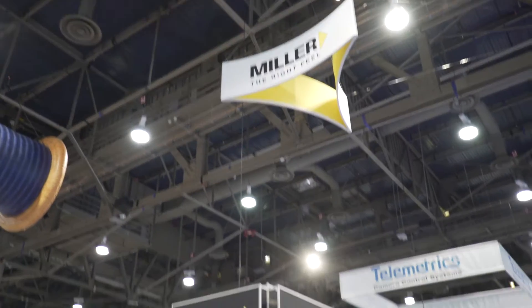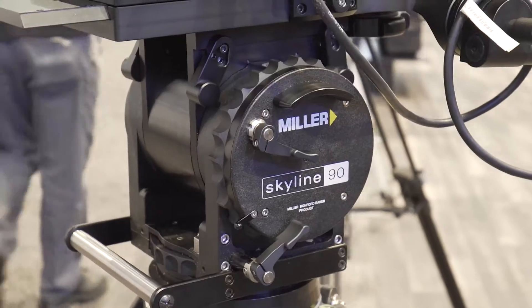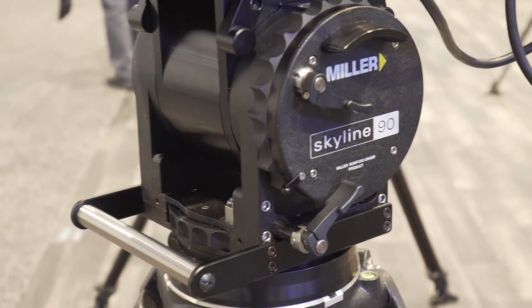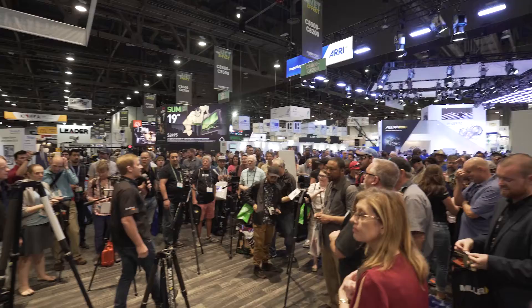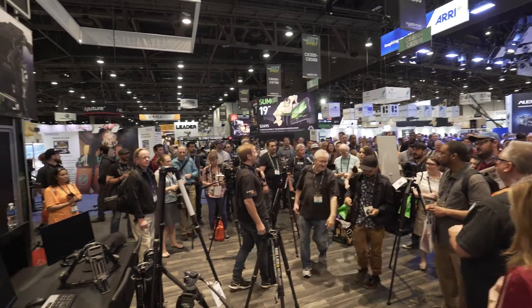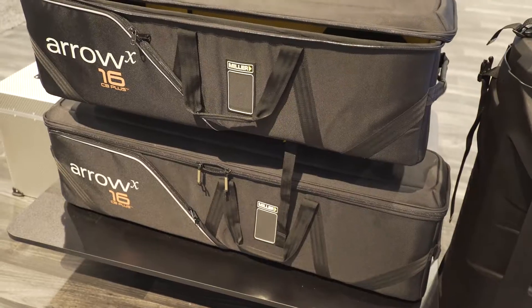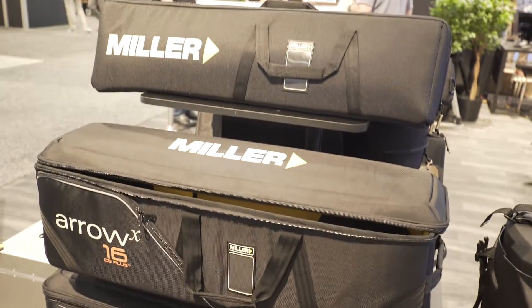I made my way over to the Miller booth where they had an insane fluid head setup — the Skyline 90. This thing is 100% for the broadcast sports market, but the reason I'm mentioning it is it just looked amazing. You can see it's just an engineering masterpiece.